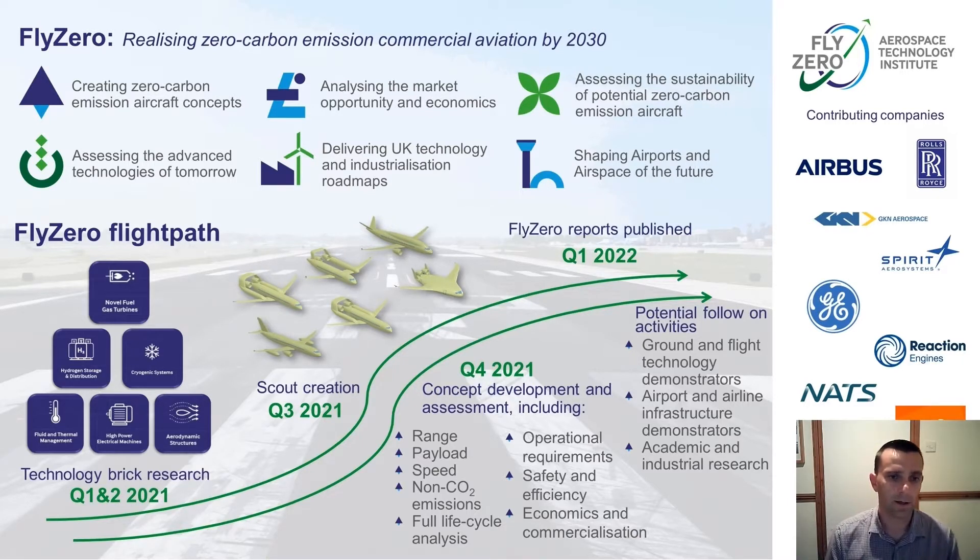This is a holistic study, looking at enabling technologies, how we would put them into a number of scout aircraft, the marketplace, and the economics of how we could bring this to market. We're considering the sustainability picture and developing the environmental science — not just for CO2 impact, but for other emissions like NOx, contrails, and the effect they can have on the environment and on global warming in the future.